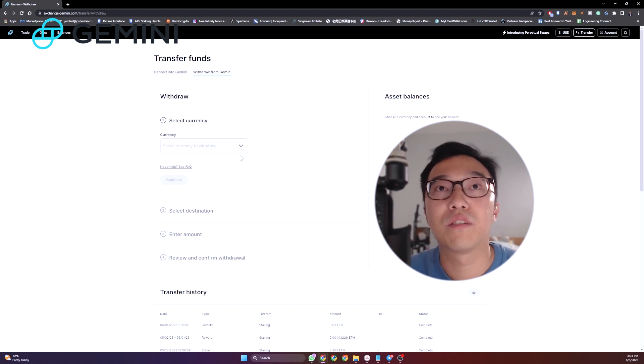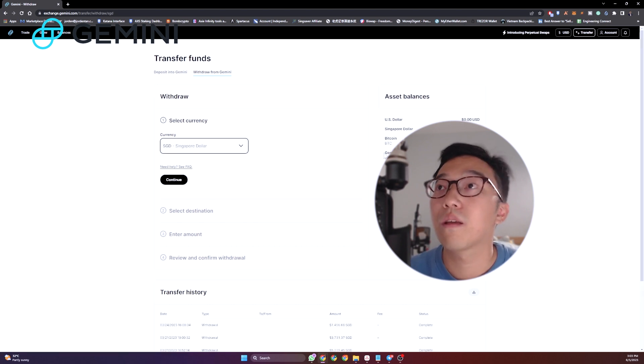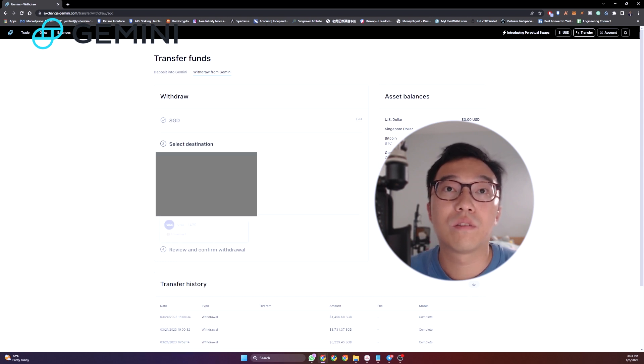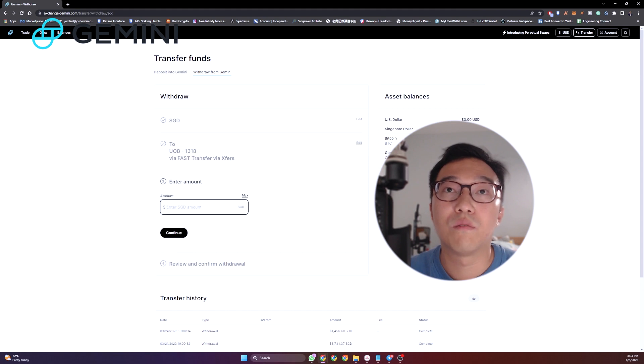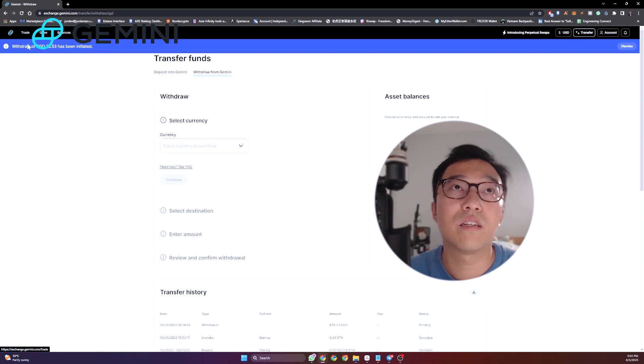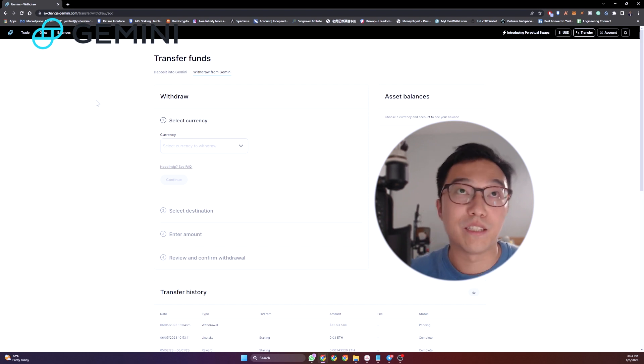At the withdraw stage, we search for Singapore Dollar SGD. You can see I have $75.53 of SGD. We click continue, then withdraw to my UOB card, enter the max amount of $75.53, and click continue. It says withdraw via FAST, which takes within one business day — should be pretty fast. We click withdraw, and at the top it confirms the withdrawal has been initiated. We just have to wait, and once the money comes through, I'll update in the video.